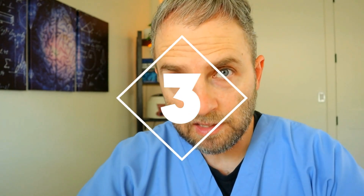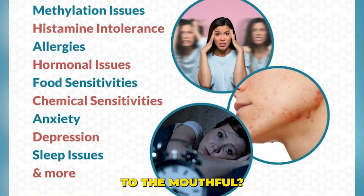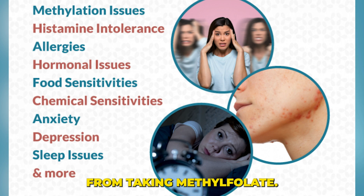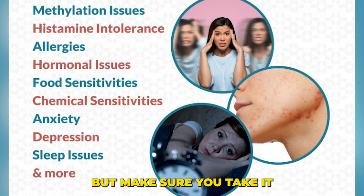The third thing is what are your actual symptoms and how do you actually respond to the methylfolate? If you have symptoms that are suggestive of this MTHFR genetic alteration — like fatigue, depression, anxiety, sometimes ADD — these are all good indicators that you may benefit from taking methylfolate. Like most things in medicine, when you're introducing things, you want to start low, go slow, but make sure you take it to its fullest potential.